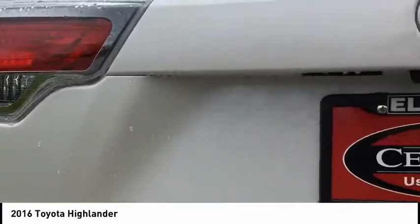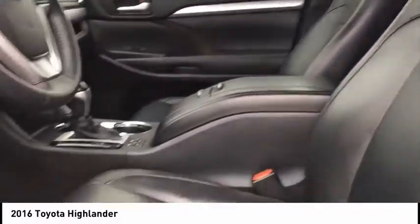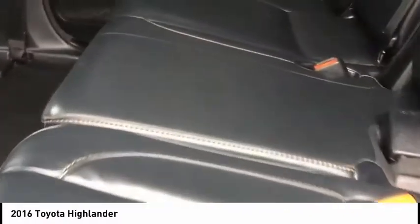This vehicle has less than 45,000 miles. Here are some of this vehicle's great options: power lift gate, navigation system, traction control, dual airbags, air conditioning, power steering, four wheel disc brakes, universal garage door opener, security system, fog lights.